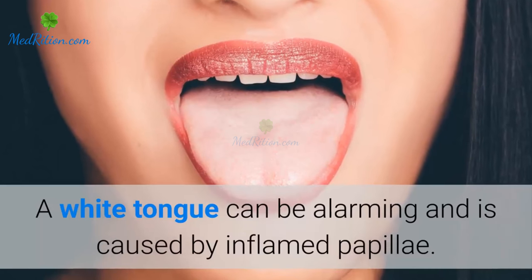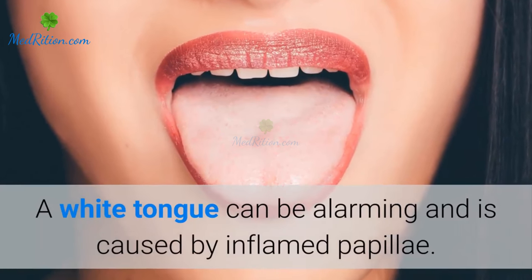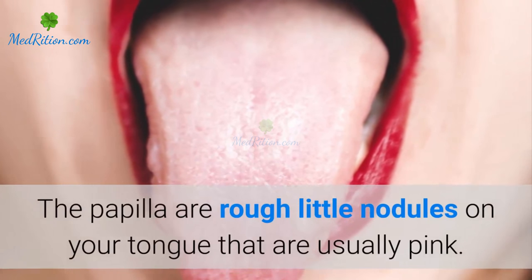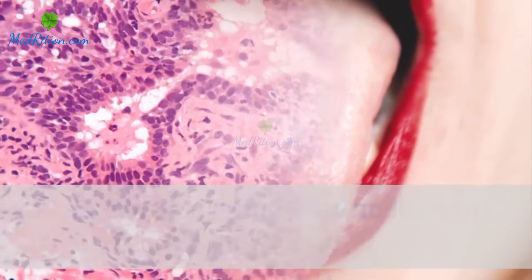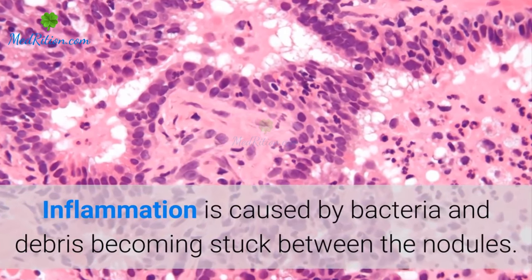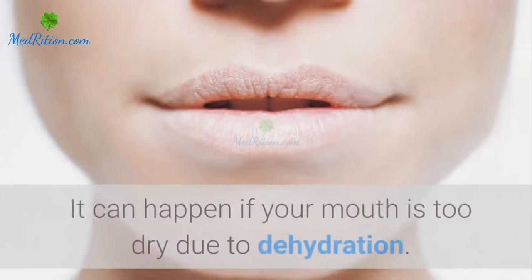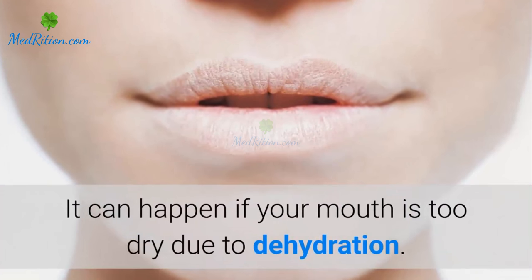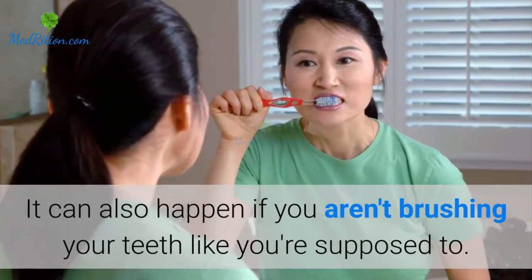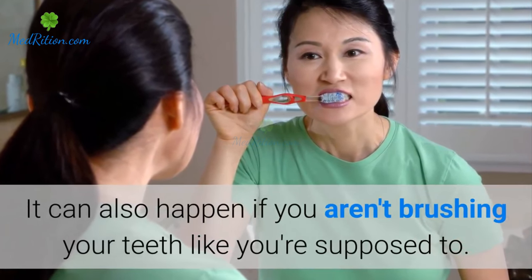A white tongue can be alarming and is caused by inflamed papillae. The papillae are rough little nodules on your tongue that are usually pink. Inflammation is caused by bacteria and debris becoming stuck between the nodules. It can happen if your mouth is too dry due to dehydration, or if you aren't brushing your teeth like you're supposed to.